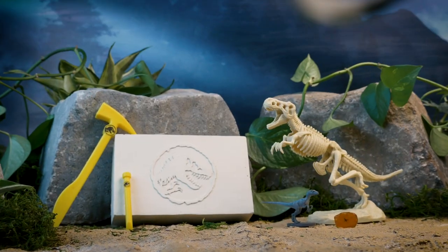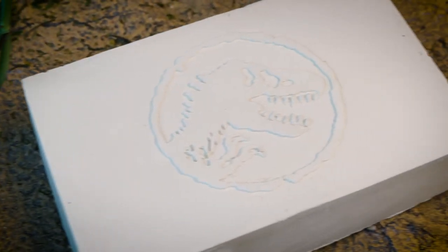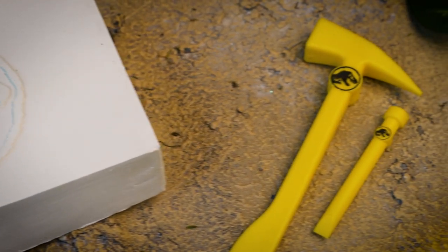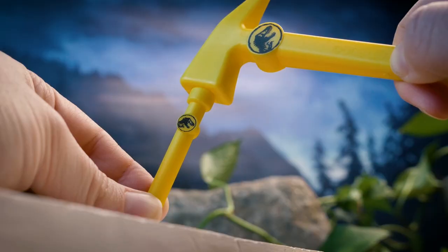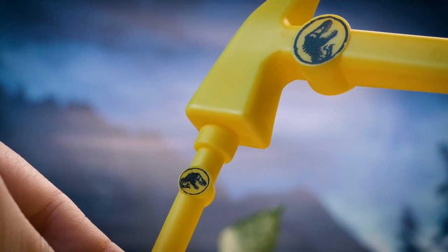Experience the adventures of Jurassic World firsthand with Jurassic World Dominion Dinosaur Dig. Play the role of expert paleontologist as you use your trusty hammer and chisel to unearth dinosaur and fossil models from deep within a plaster block.